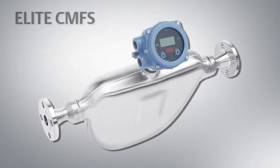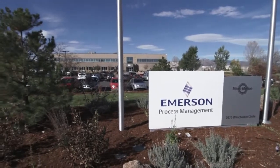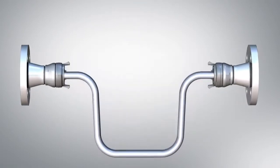A new design developed from over 30 years of experience and education from the company that continues to set the standards for precision fluid measurement. Emerson is proud to introduce the next generation of Micromotion Elite Coriolis flow meters.